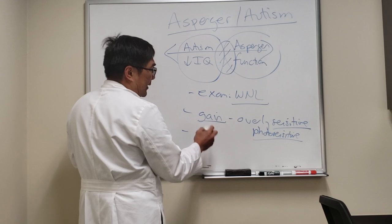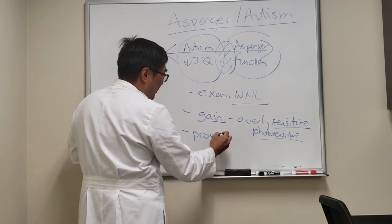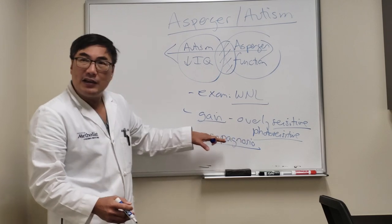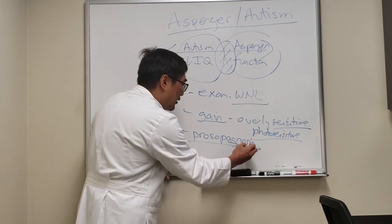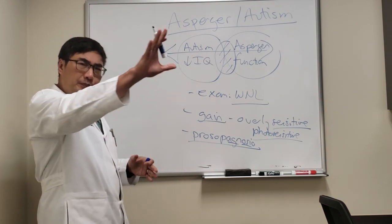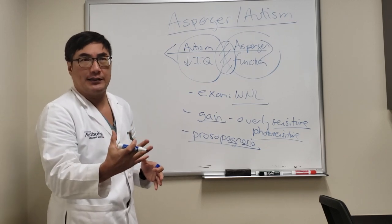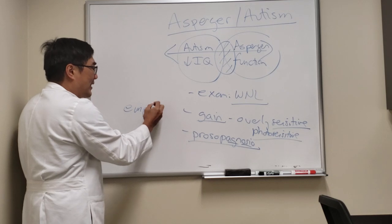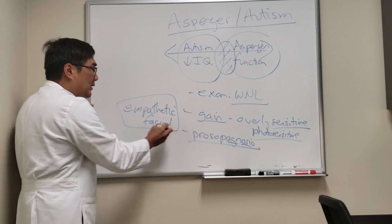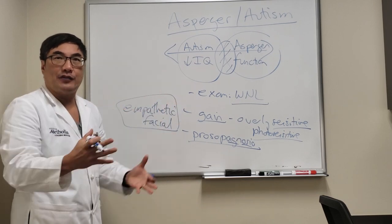The other interesting thing from a visual standpoint is they're not really good at faces. As you may recall from other lectures, prosopagnosia means you can't recognize faces. In these people, they can recognize faces, but their problem is determining the emotional content of facial expressions. They have problems with empathetic reading of facial features, and many Asperger and autism patients don't like to make eye contact because they can't get any feedback from that information.